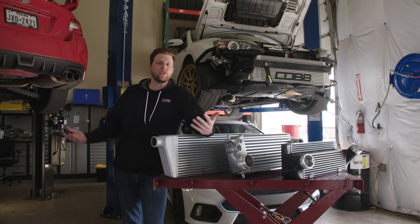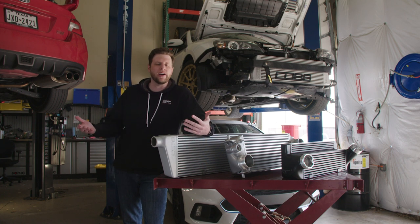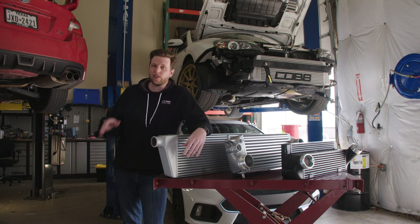A lot of people interested in tuning at least know the basic purpose of an intercooler. They know that it's supposed to cool down air, but as you can see, even a lot of enthusiasts don't actually know the details of the process.